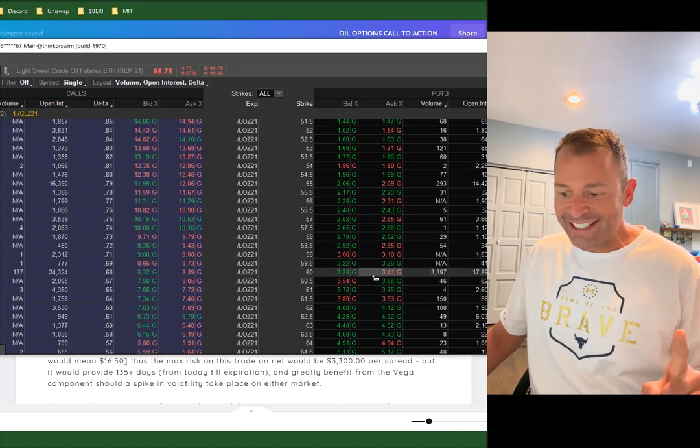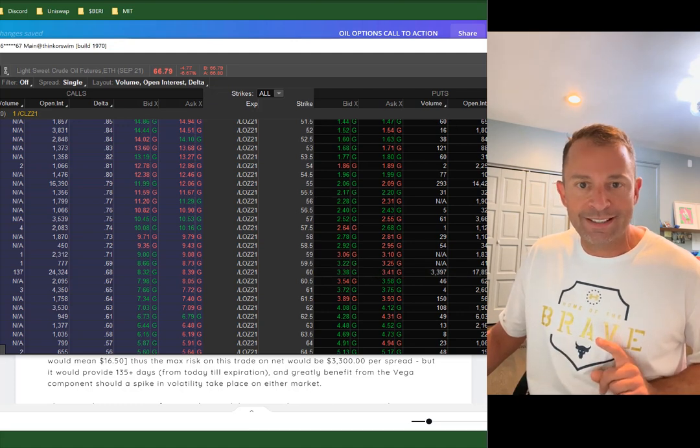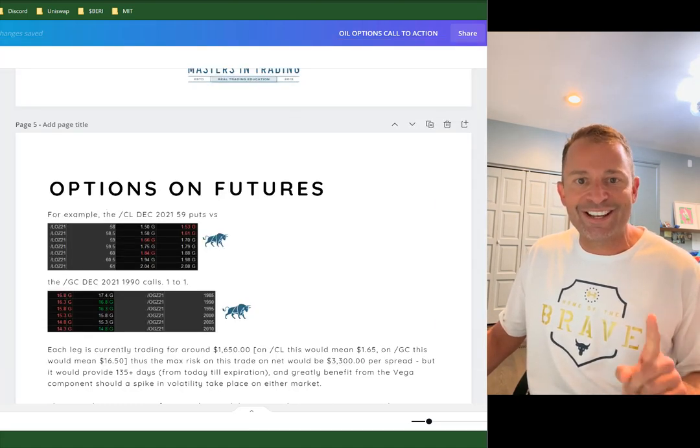Those 60s right now — that $1,800 investment is $3,400, and it's just getting started.